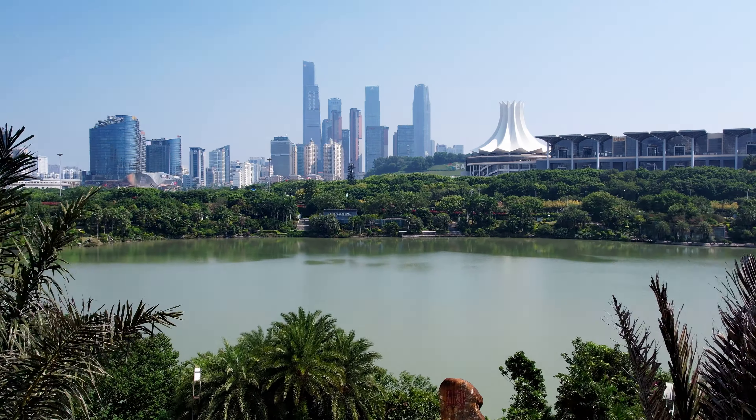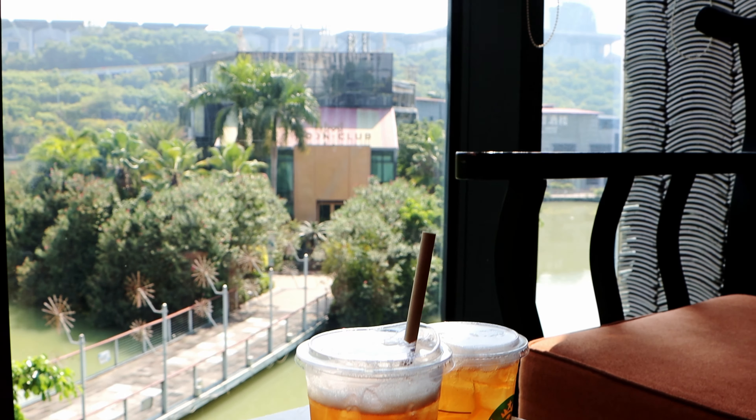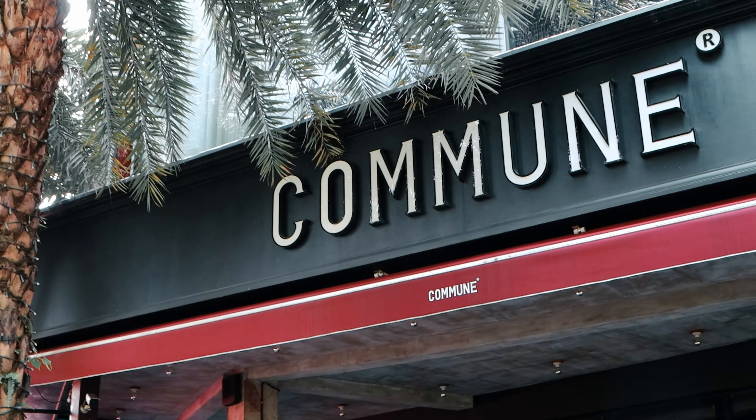This whole area of Mingahu is a big bar area. If you walk down the stairs and go to the bridge you actually get to a bar called Commute. It's great again in the evening if you fancy a drink and a bite to eat. It's a great place to go.